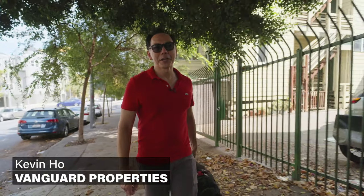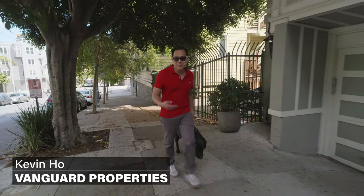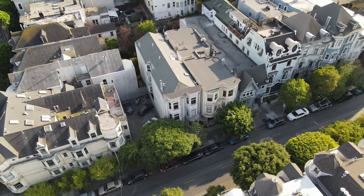Hi everybody, it's Kevin O here from Vanguard Properties, and with my showing partner Bracky we're going to show you our latest listing here at 1329 Macalester, which is just a block away from Alamo Square. It's a top-floor condominium — let's take a look.